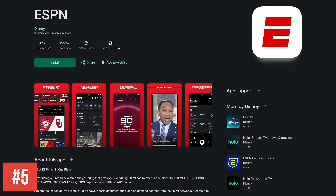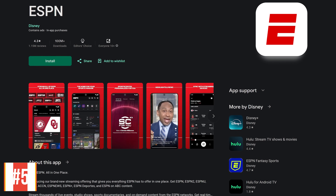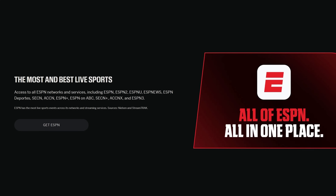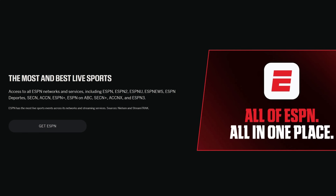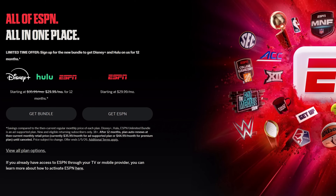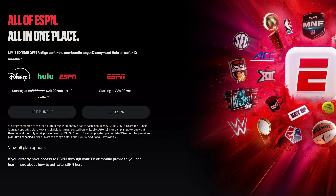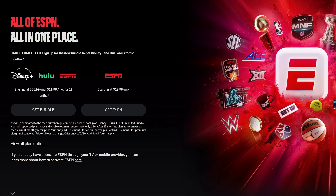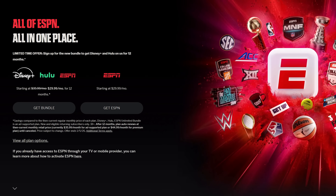In at number 5 is the ESPN app. If you're into sports like we are, this one is pretty much a necessity. It gives you access to all of the ESPN networks, ESPN Plus content, and for fans of college sports it includes the SEC network and ACC network. It's not cheap. The ESPN standalone plan starts at $29.99 per month, and bundled with Hulu and Disney Plus, they have a limited time offer where pricing starts at $29.99 per month for the first 12 months.